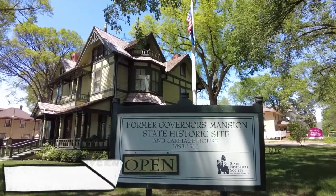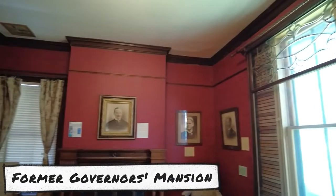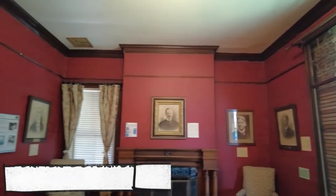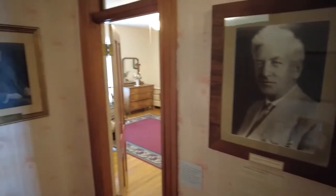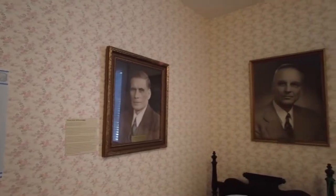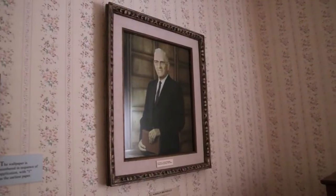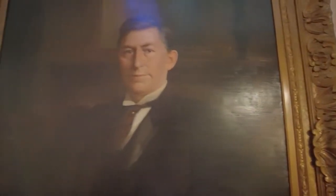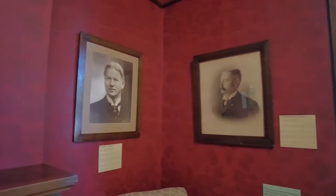Number 6: Former Governor's Mansion. The former governor's mansion offers a preview of the life of a governor in the 19th century. The mansion has been painstakingly restored to its former glory and is decorated in period pieces. Built in 1884, it housed 20 governors from its inception until 1960. Since 1975, the State Historical Society of North Dakota has managed the property, opening the site to the public year-round, including its extensive flower garden.